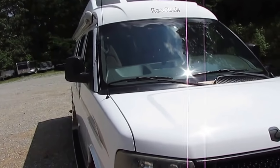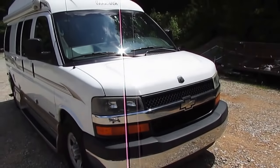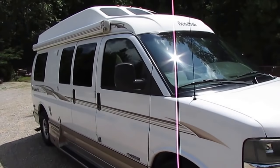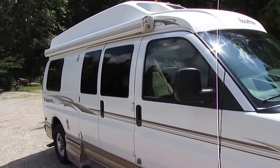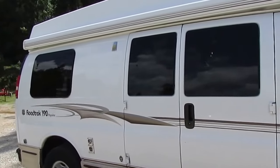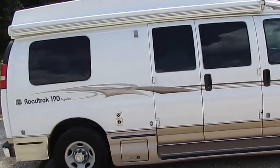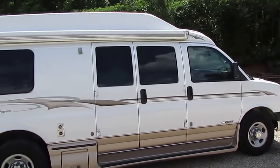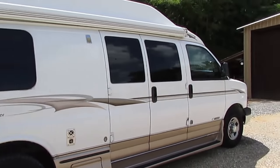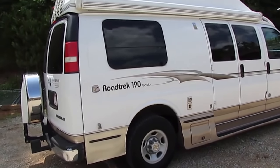I wanted to go ahead and get this one online for the weekend. You may have noticed I'm in a different spot — today's Saturday around lunchtime. There are so many people on our lot that I actually had to drive the van off-premises to an auxiliary shop about a mile from our dealership. Keep that in mind when you come down to look if it's on a Saturday.